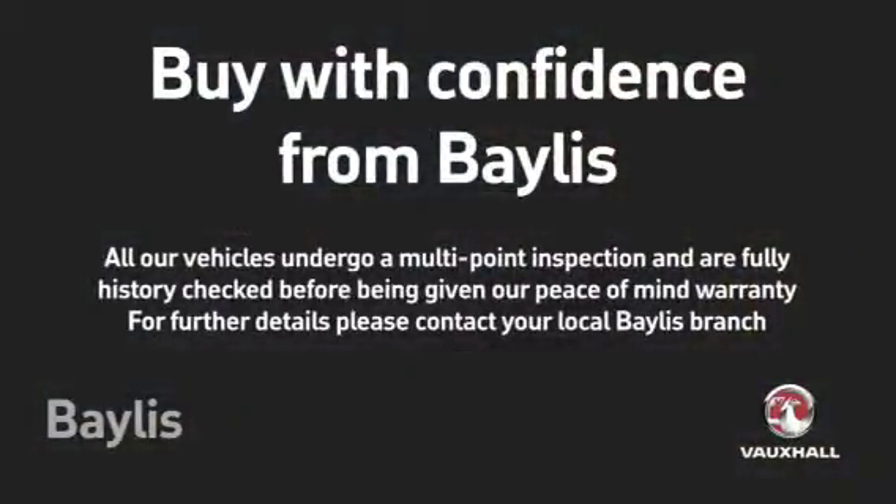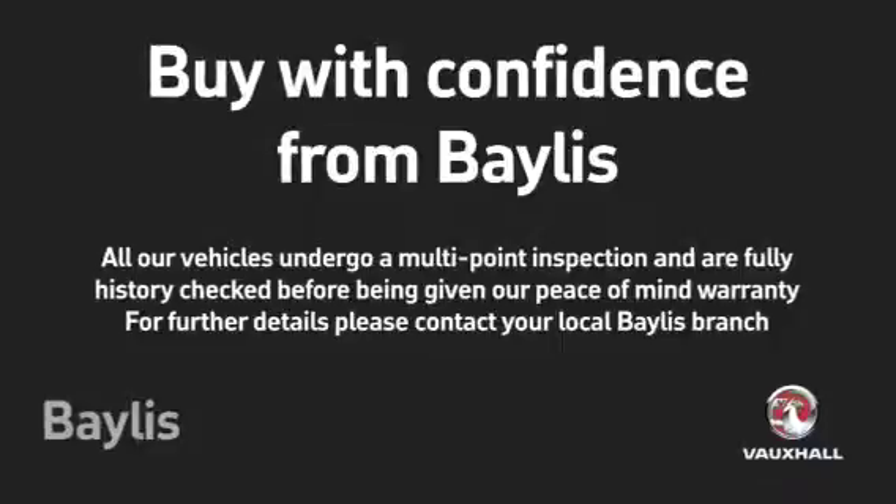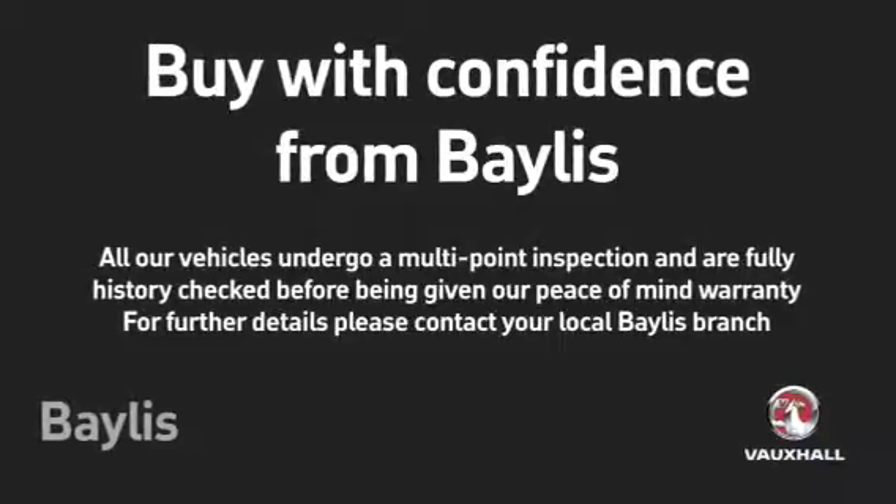To test drive this car, please give our sales team a call today or click the enquire mailbox. Finance options are also available as well as Bayless service plans. Thank you.